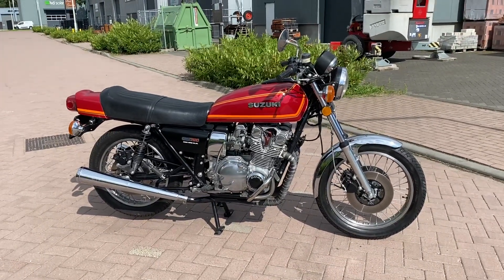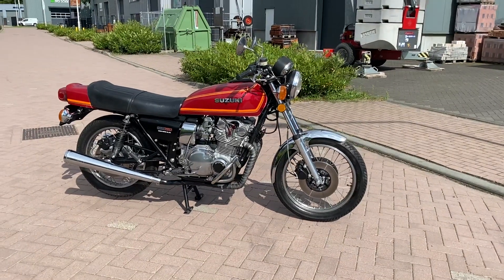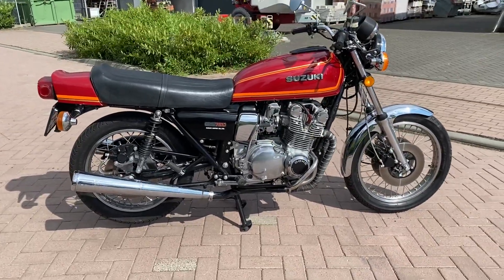Good afternoon from the Netherlands. This is William Veijer Vintage Motorcycles NL. The Suzuki GS750 for sale. It's a nice bike.